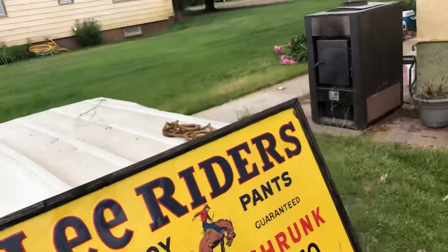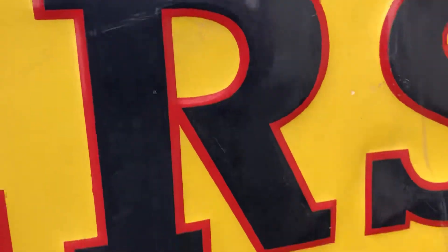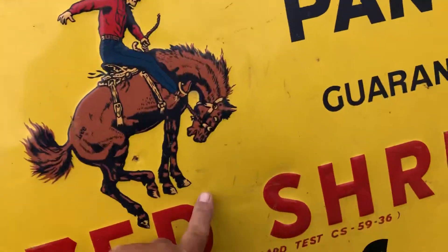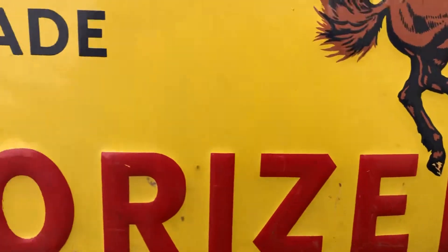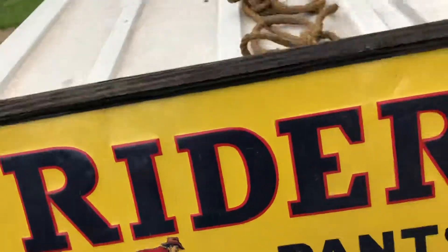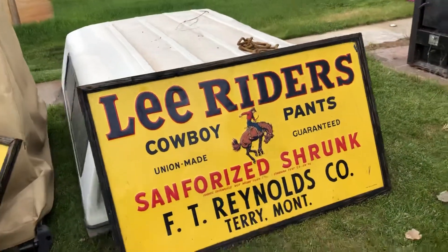Sign number two is the one that has the paint coming off here. You can see a couple dents here. There's definitely some scrapes here, some dings. You can feel a little dent there. Overall, in my opinion, with one being the lowest and ten being the best, I would say these are a very solid six.